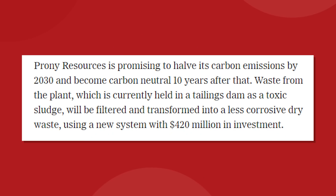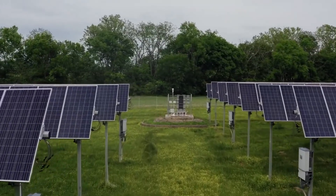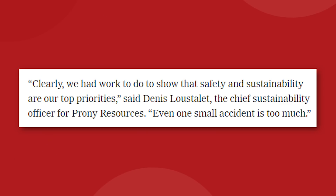Prony Resources is promising to halve its carbon emissions by 2030 and become carbon neutral 10 years after that. Waste from the plant, which is currently held in a tailings dam as a toxic sludge, will be filtered and transformed into a less corrosive dry waste. The dirty coal that powers the processing plant will be replaced by a large collection of solar panels, according to Prony executives. Chief sustainability officer Dennis Lustelet said: 'Clearly we had work to do to show that safety and sustainability are our top priorities. Even one small accident is too much.'